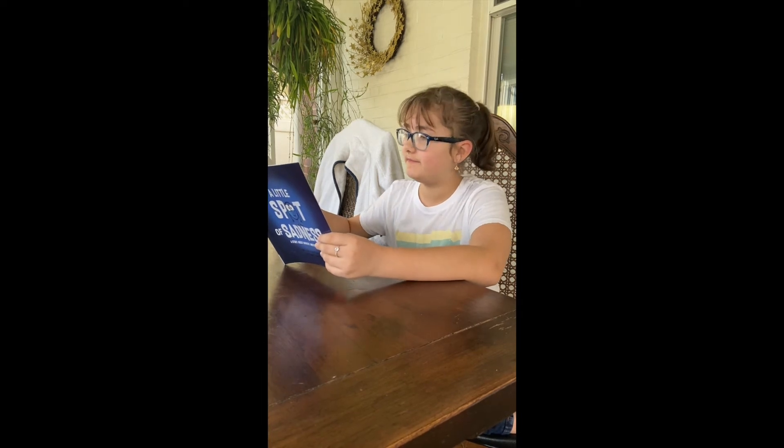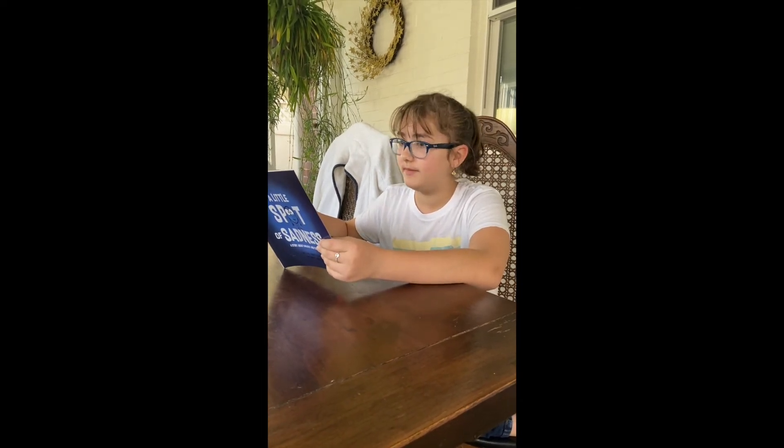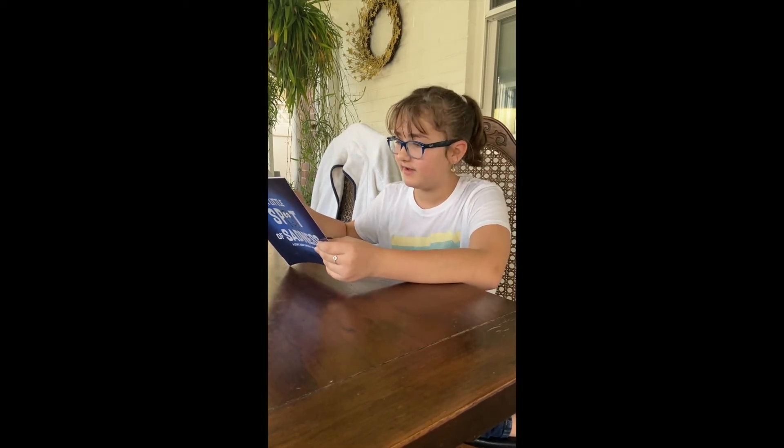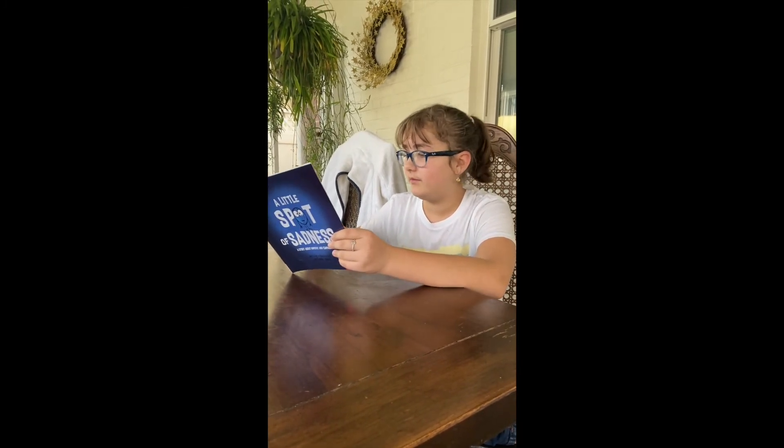You might also see a Sadness Spot appear when someone has lost a pet, friend, or family member. Being there to give them a hug and talk about the happy times they shared with that person or pet can help them feel the love that will always be in their heart. You are calming your Sadness Spot with love.